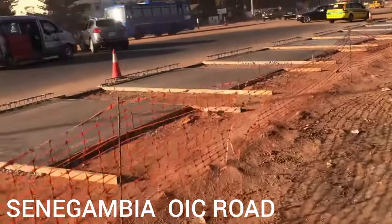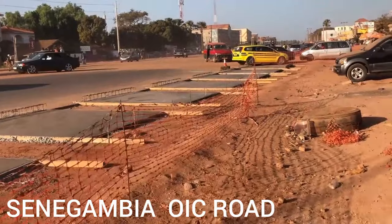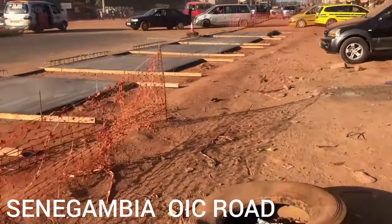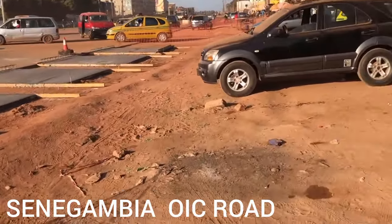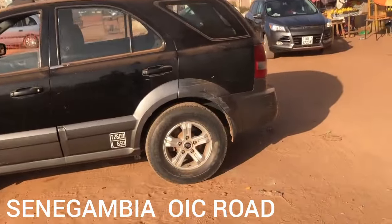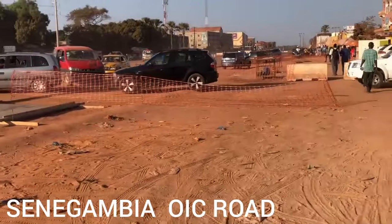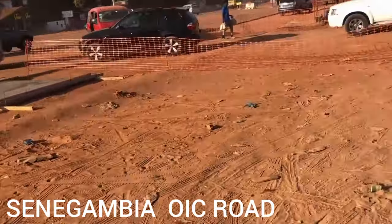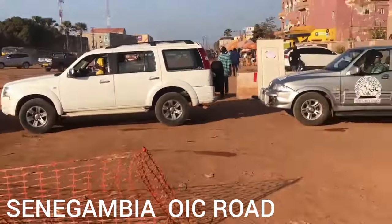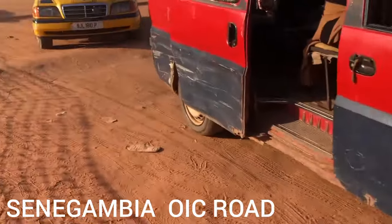Welcome to Gambia, the smiling coast of Africa. Moving from area to area in the Gambia to show the diaspora people the new development here. As you can see, the cars are now using this side because they're constructing the roundabout over there.